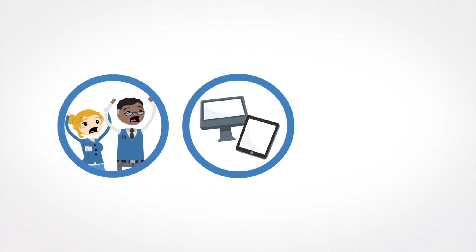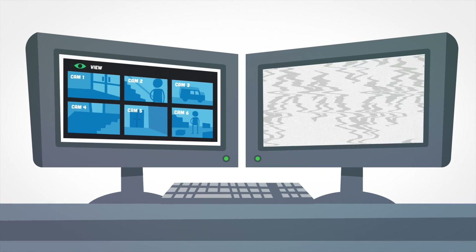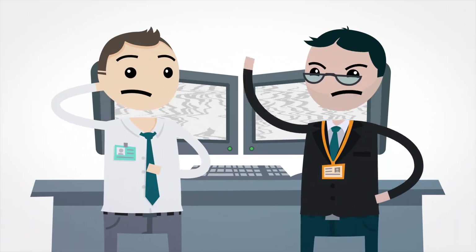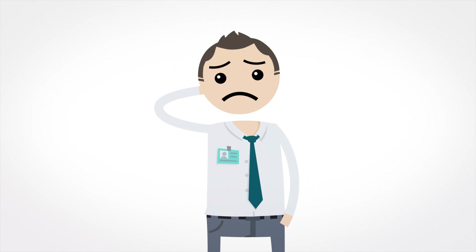Employees, property and information are put at risk and, worst of all, the access data and any evidence of the incident is lost. If only Steve could make sure his customers' security systems stay continuously available.